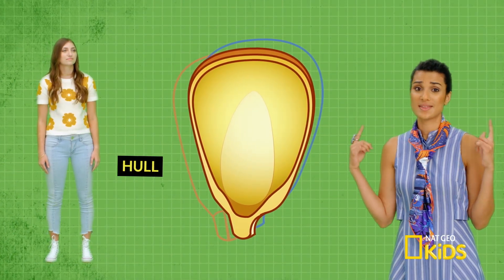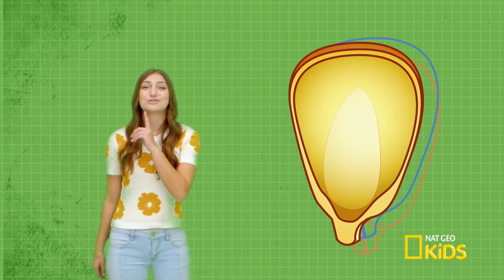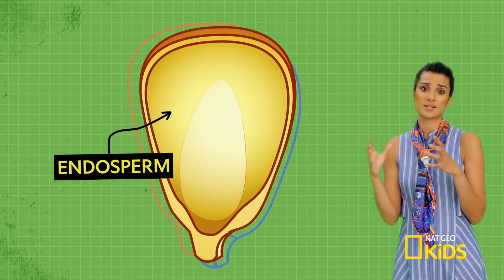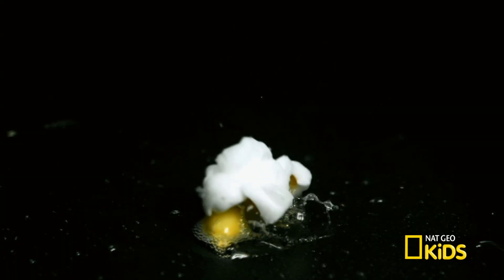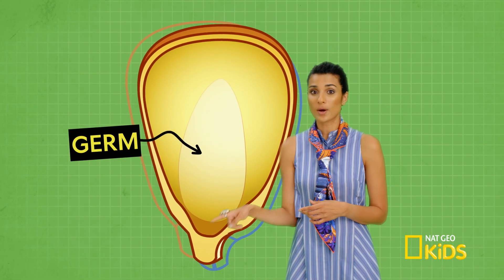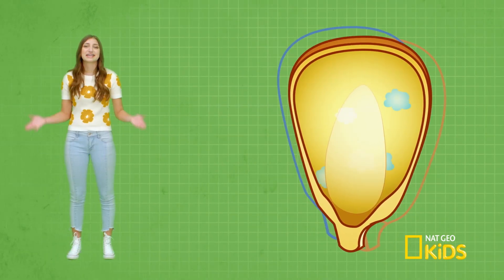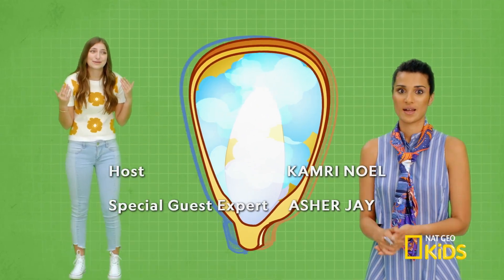This is the seed's hull — it protects the seed and also traps the steam. This is the endosperm, the starch that is the seed's fuel to grow into a plant. When the kernel pops, it bursts out of the shell and becomes the fluffy, tasty part of popcorn. And this is the seed's germ — the part of the plant that would develop if the seed were to grow on its own. It's getting hot in here, like a sauna. That's the steam building inside the shell — this kernel's ready to pop.